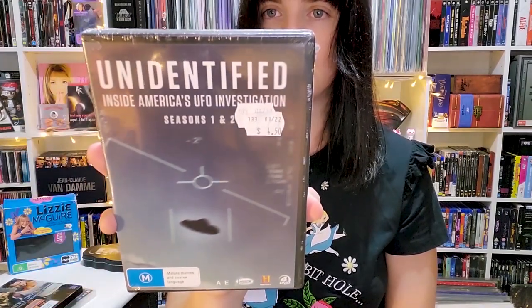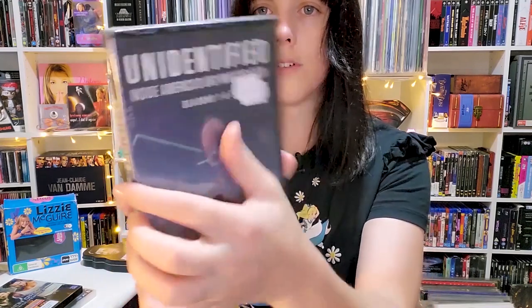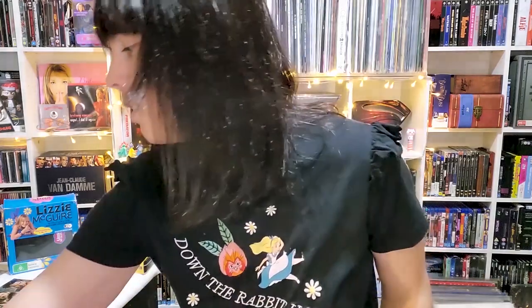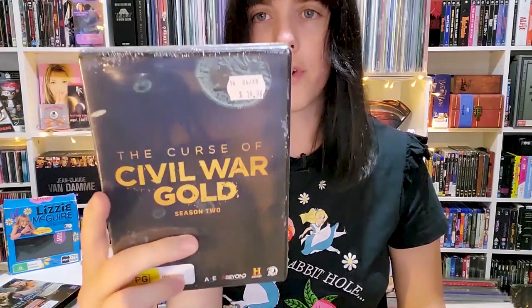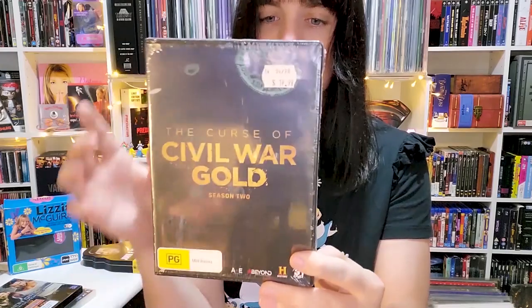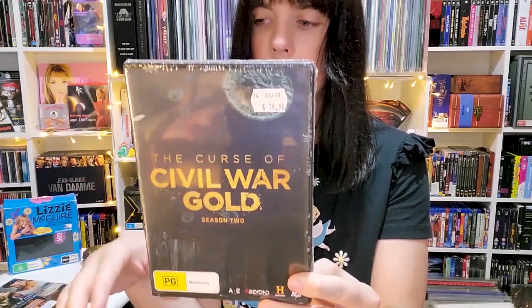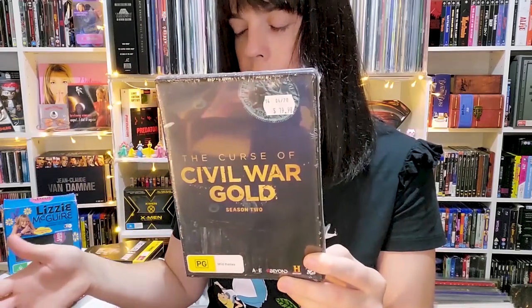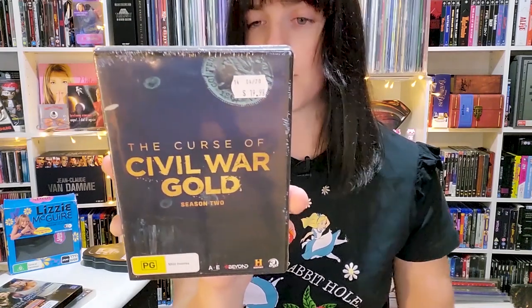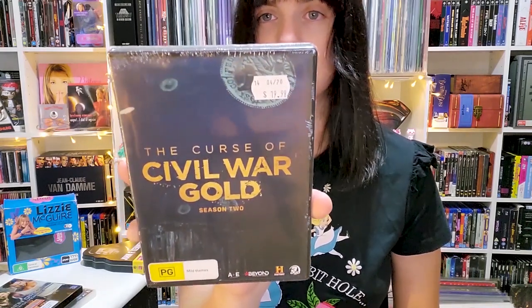Unidentified: Inside America's UFO Investigation, Seasons 1 and 2 — another one that disappeared from my online cart, so I was glad to find it in store. Also The Curse of Civil War Gold — this is Season 2 so I'll need to find Season 1 before I can start watching it. Rick and Marty — the guys from Curse of Oak Island — are in this one too, so I had to get it.